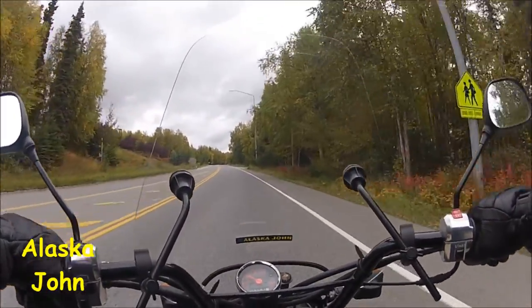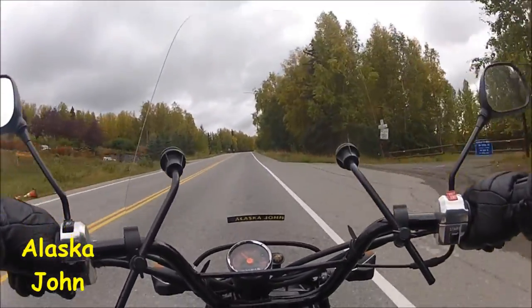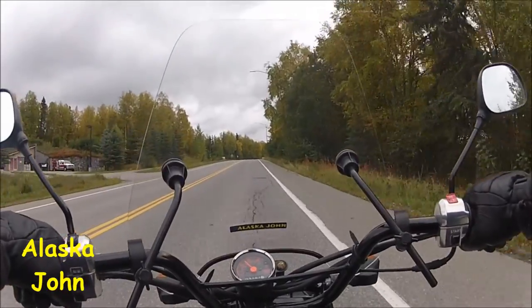You can see the fireweed — the red color grass back there. And those are bushes with red color as well.